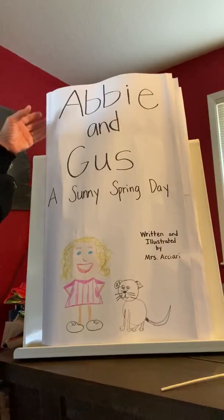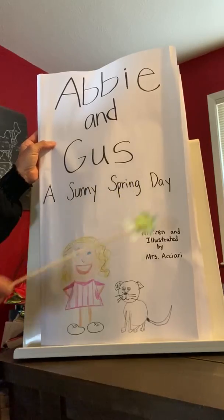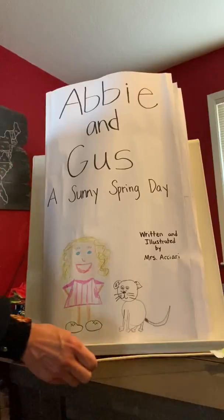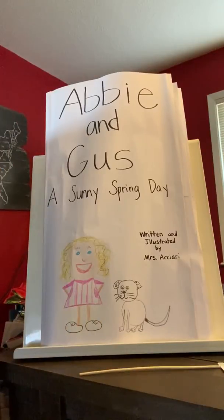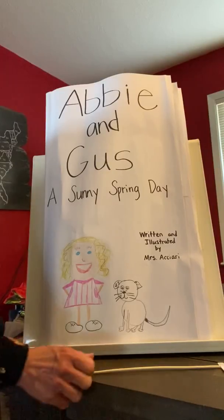Today's story, and this week's story, is called Abby and Gus, A Sunny Spring Day, written and illustrated by Mrs. Achari. Today's activity will include reading the story, and when we come across words that are tricky — they'll actually be covered up by a sticky note — we're going to think about what would make sense there. Tomorrow, when we read again, we'll be uncovering the words to make sure that what we guessed would look right too. So let's get on with our reading.